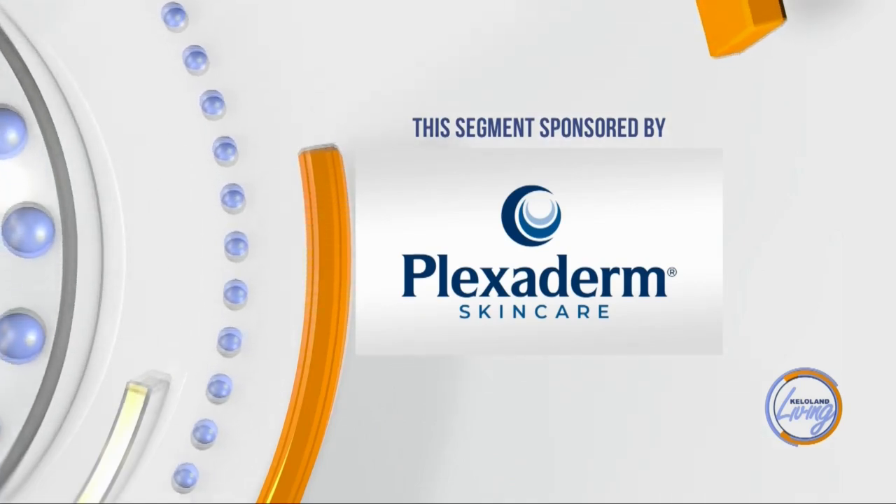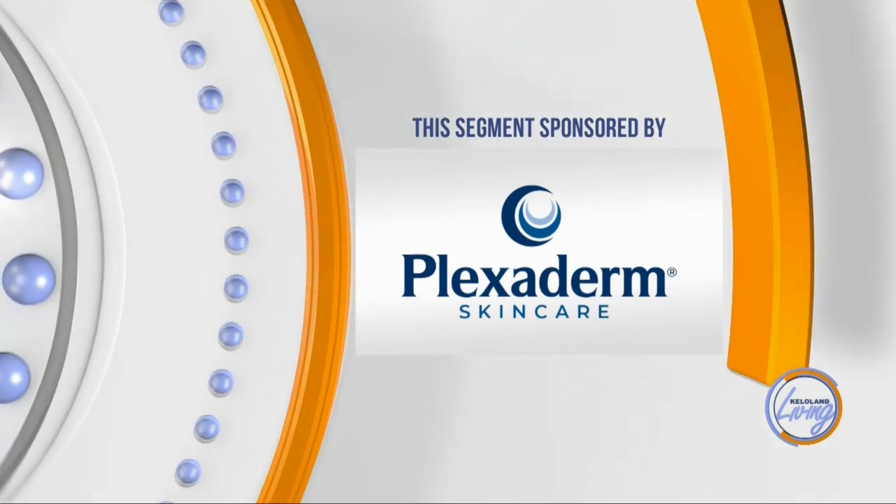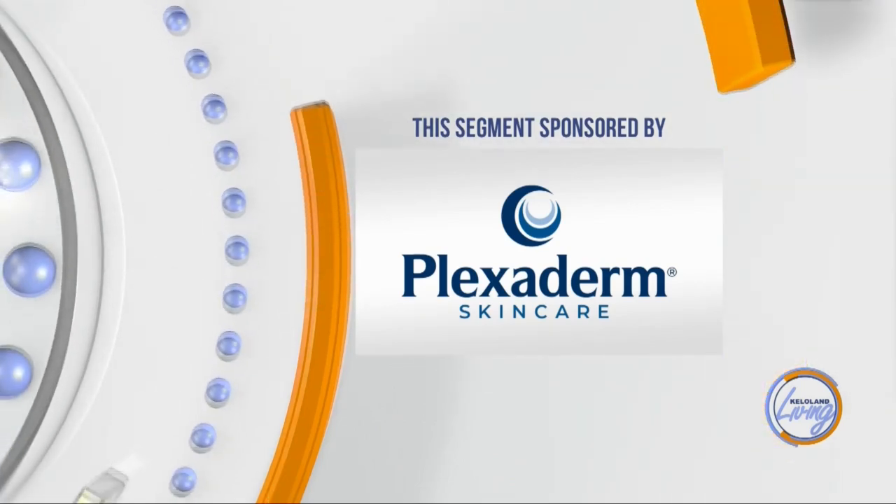This KELOLAND Living segment has been sponsored by Plexiderm Skincare. Plexiderm works to reduce lines, wrinkles, and bags under and around the eyes in 10 minutes.